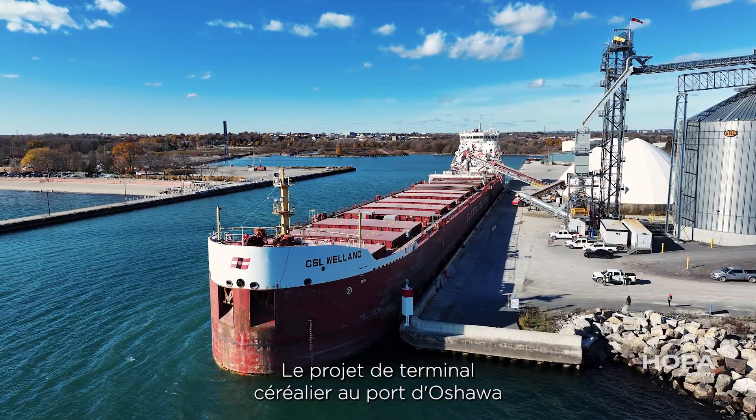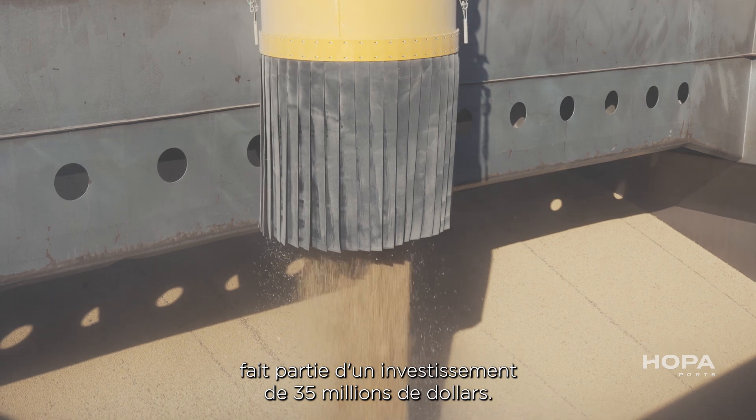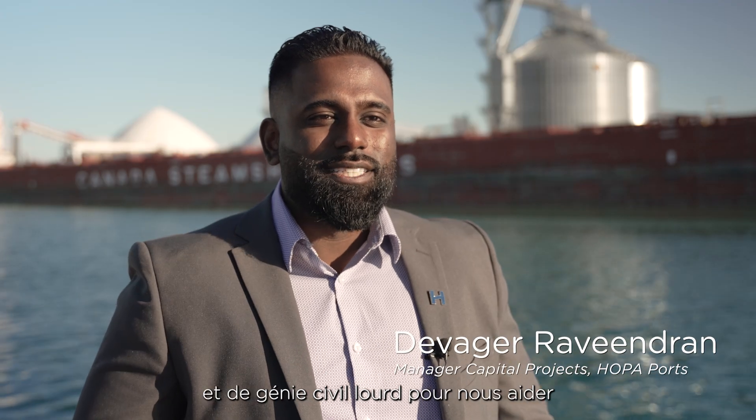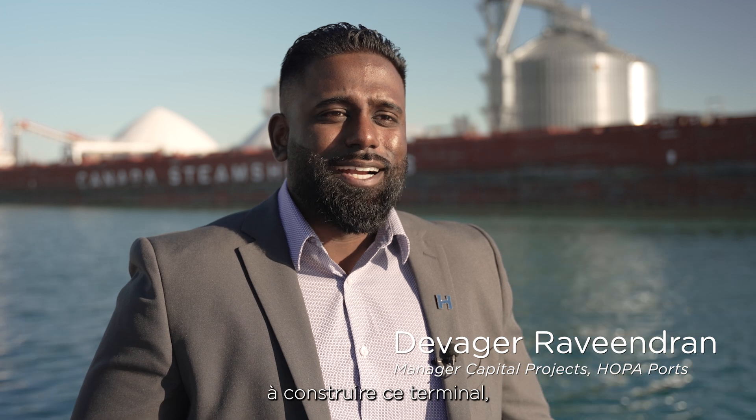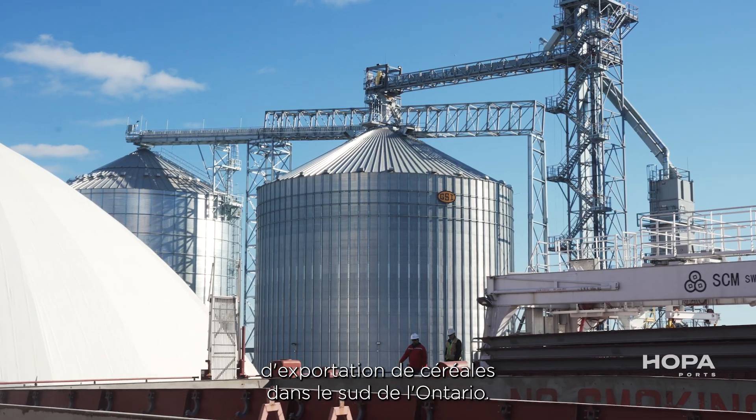The Grain Terminal Project at the Port of Oshawa is part of a larger $35 million investment. We use the expertise that HOPA has in managing engineering and heavy civil projects to help us construct this terminal, which will address the demands of the growing need for grain exports in southern Ontario.